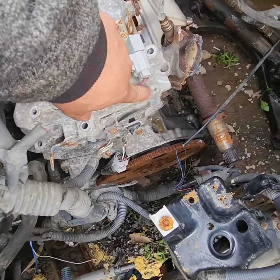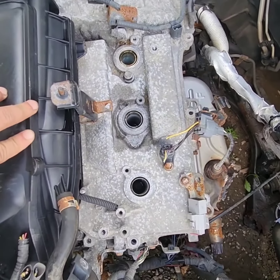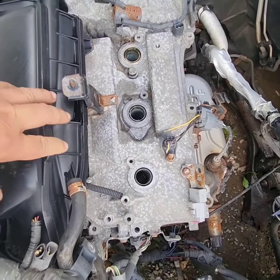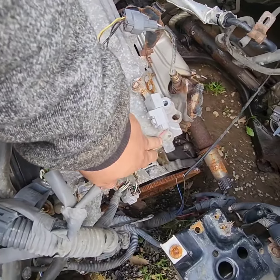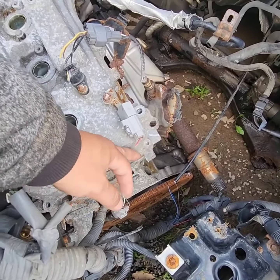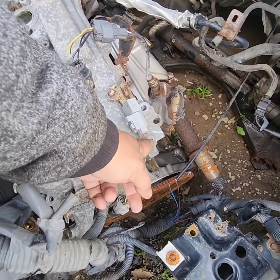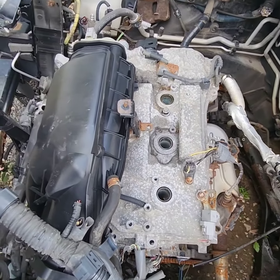What happened is it got cracked on this corner here. So if you ever do this job replacing the valve cover, watch out for this corner because it stays there, and when you pull it out it can kind of break. So let's take this out.